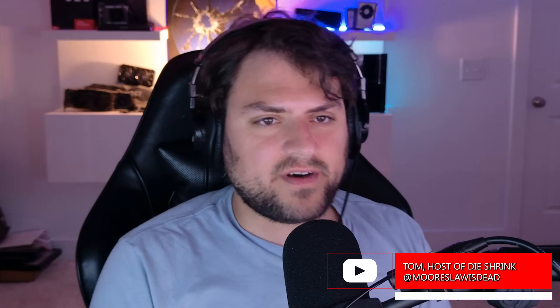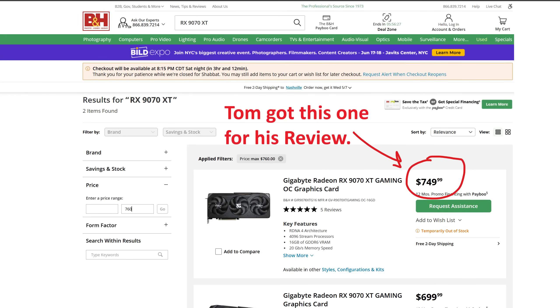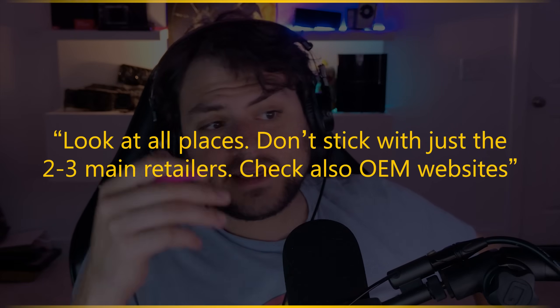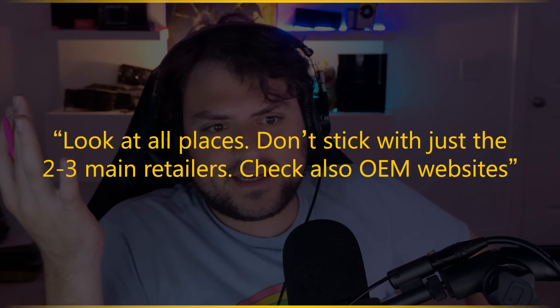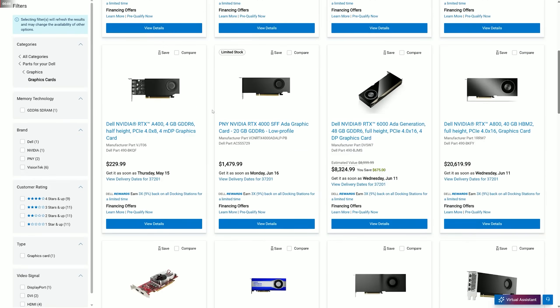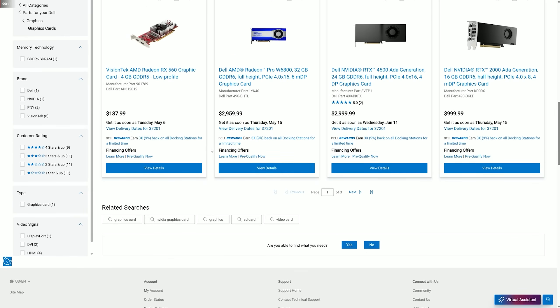Number one: look in all places. The 9070 XT I have right here I got from B&H Photography — a lot of people don't check there even though it's a fairly large retailer. Make sure you check there, check Microcenter, check Amazon, check Newegg, and check MSI's website. I saw the 5070 12GB was in stock at MSRP for hours just on MSI's website. Check Dell — they sometimes sell graphics cards from their own website. Check Best Buy. That's seven places right there, and that's probably not everywhere.